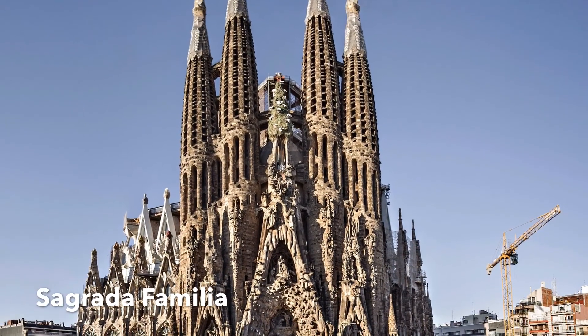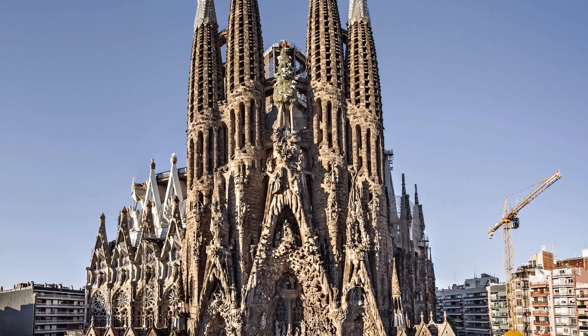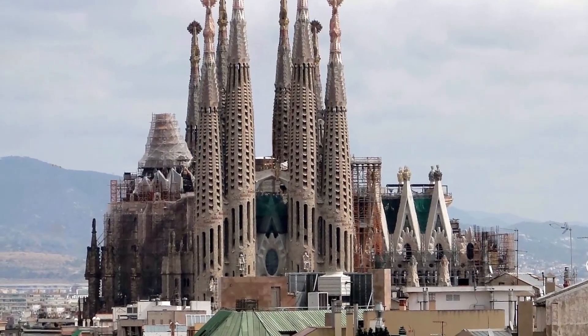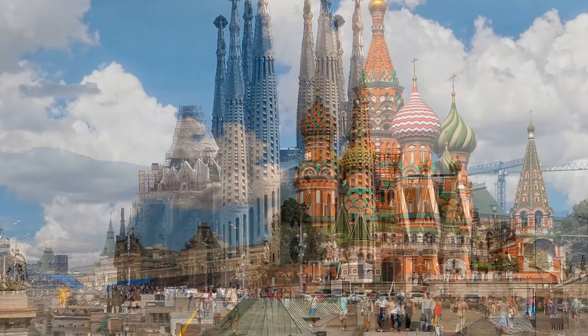Sagrada Familia is an architectural masterpiece designed by the talented Antoni Gaudí. Construction of this Roman Catholic Cathedral began in 1882.